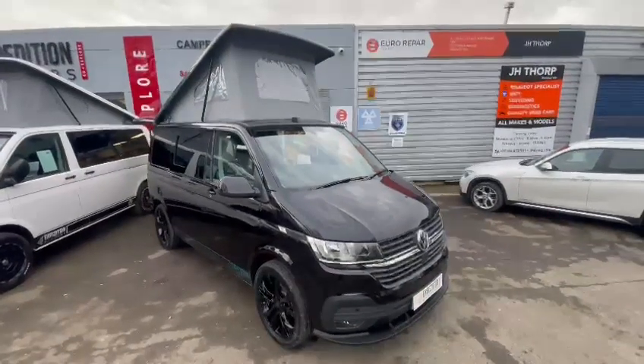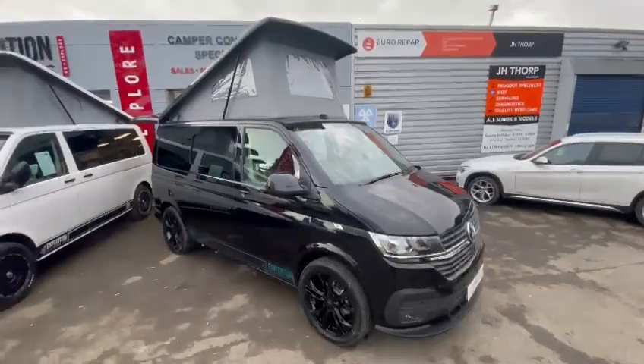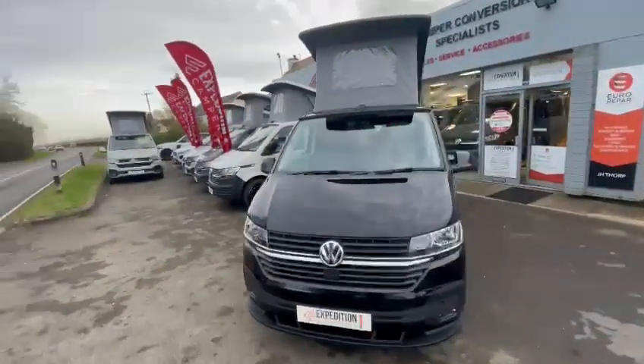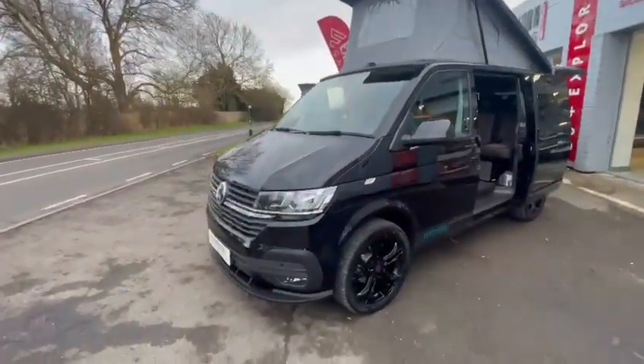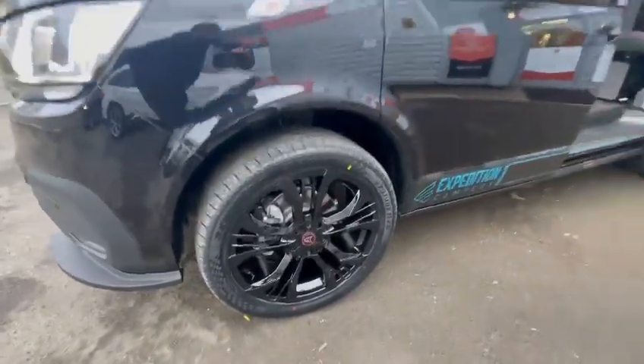Here we have our latest stock model — a brand new 73 plate deep pearl black short wheelbase Highline DSG automatic. Delivery mileage, so only 170 odd miles on the clock. We've fitted this one with a satin black lower lip spoiler and 20 inch black gloss alloys.